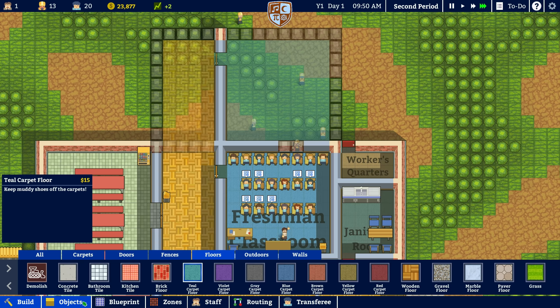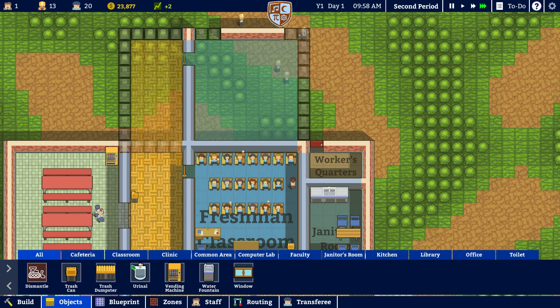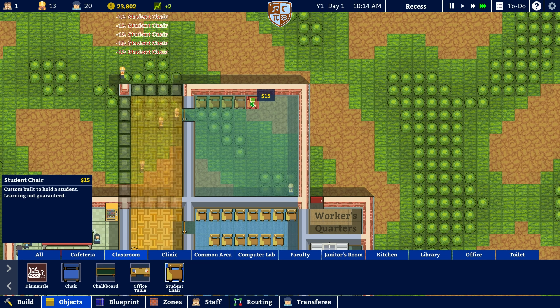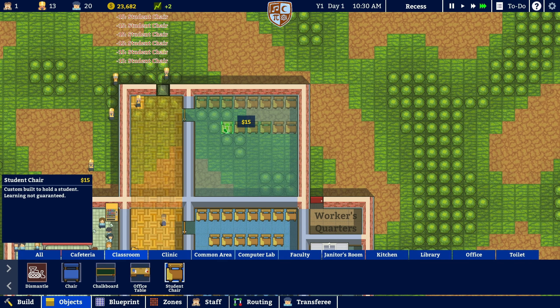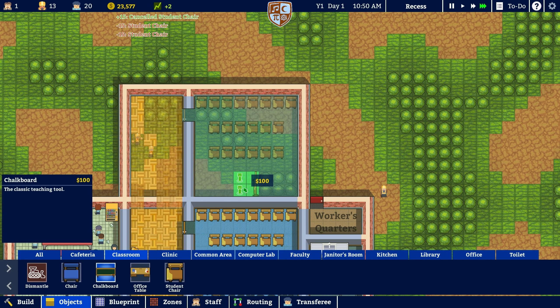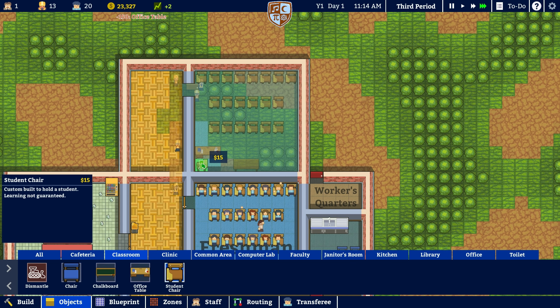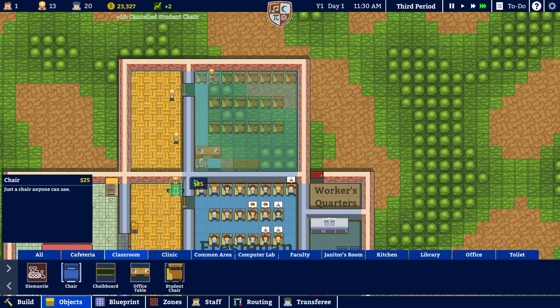Really, we can just go from there. If we go to objects, we can go to classroom and get some student chairs in here — just like so. I don't want that one against the wall, though it does give us an extra couple of students. I want a chalkboard up front. Table there and a regular chair there.